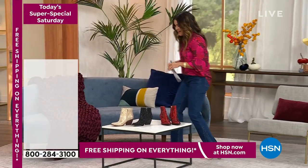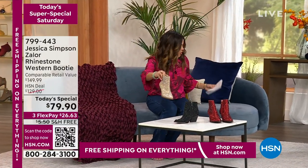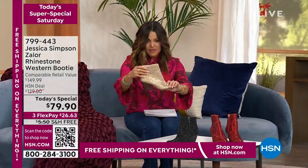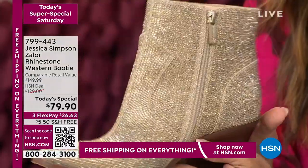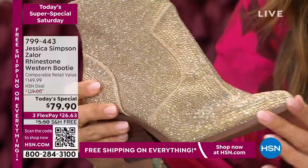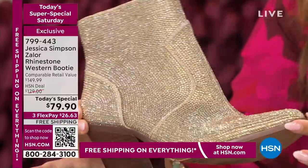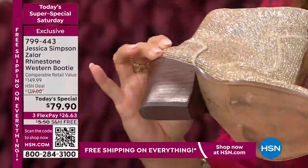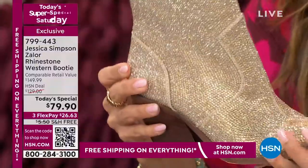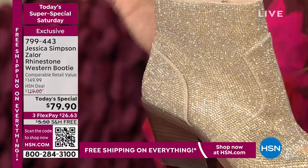Look how fun these are — they are Jessica Simpson booties with a 2.5-inch stacked heel and a zipper on the inside. But forget all of that — look at the sparkle. These were $129 and retail at $150. It's Jessica Simpson, a national brand. They've got flexibility, super comfy. I actually have them in a deeper color, but we have three colors left.